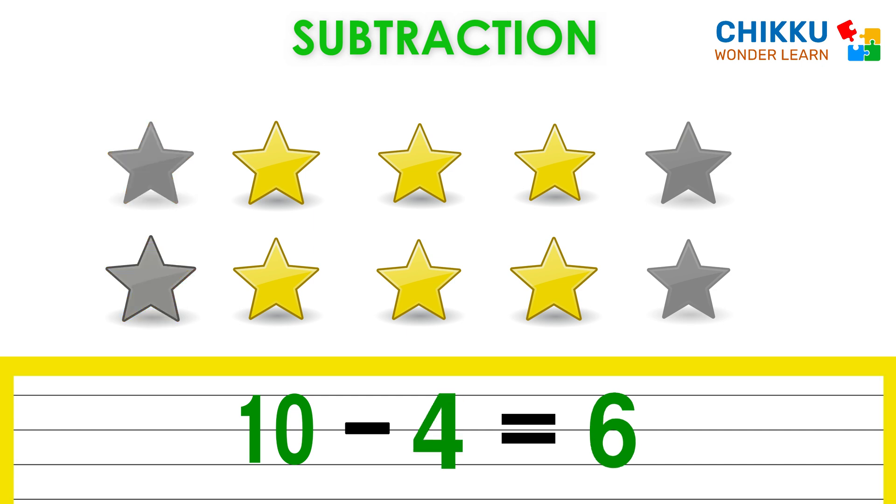How many would be there if we would take two more stars? Wow, very nice. There will be six stars. Which means ten minus four equal to six.